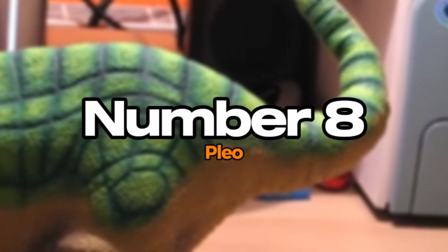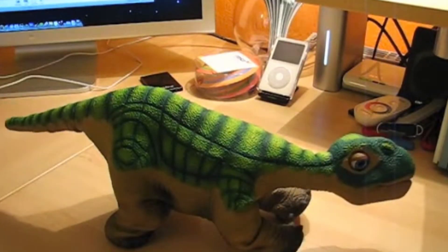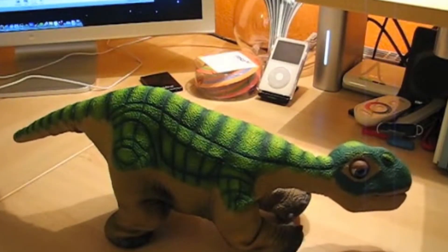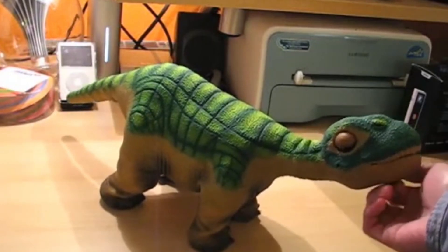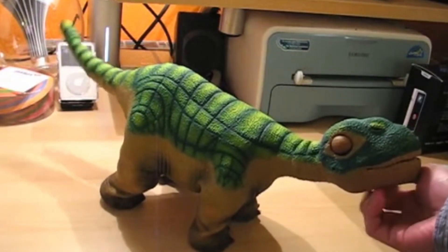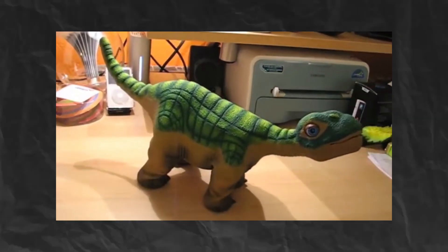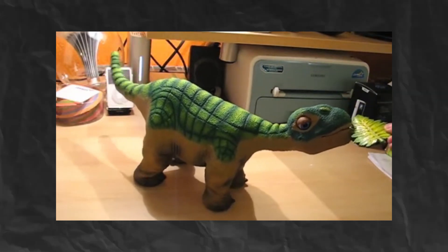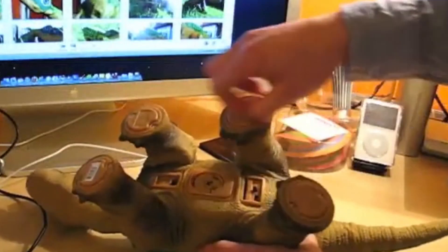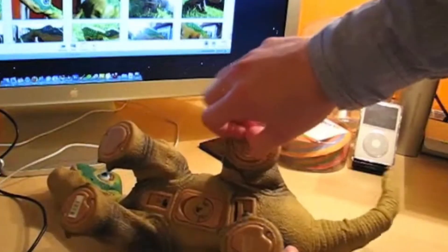Number 8: PLEO. PLEO is an innovative robotic dinosaur designed to provide an interactive and engaging experience for users. Resembling a baby Camarasaurus, this adorable robot reacts to touch, sound, and light, creating a sense of companionship. With advanced sensors and AI, PLEO can express emotions, respond to its environment, and even develop a unique personality over time. Its lifelike movements and sounds make it feel like a real pet, fostering a bond between the user and the robot.